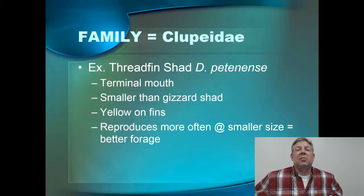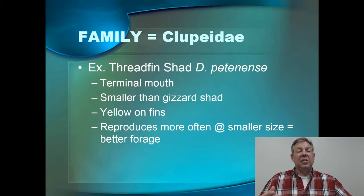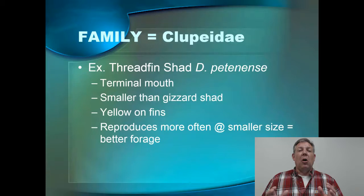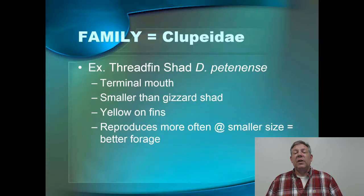The other shad that's pretty common around here is the threadfin shad, and there are some important differences. The easiest to see is the position of the mouth — the threadfin has a terminal mouth versus the inferior mouth of the gizzard shad. The threadfin shad is always smaller than the gizzard shad. Threadfin adults will never get very large, which makes them a pretty valuable forage fish because they won't outgrow their predators. If you get the fish fresh out of the water, very often the threadfin shad will have a lot of yellow on their fins — if you see yellow on the fins, it's a threadfin.